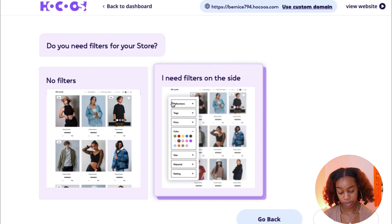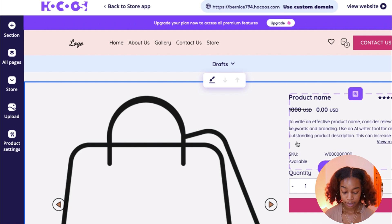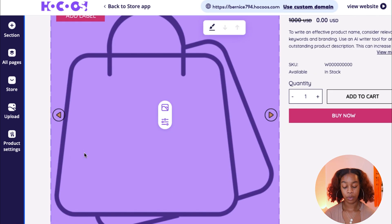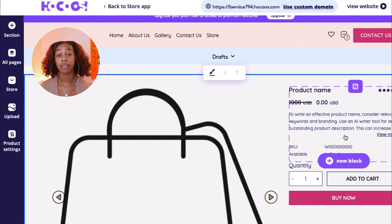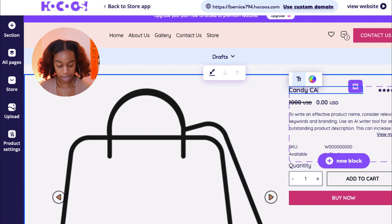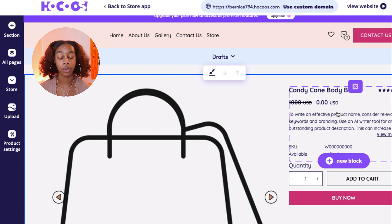Now let's go down to our store. Let's go with filters — it makes it easier on the customer. Let's create a sample product to see what this looks like in Hokus. You'll have your product picture on the left-hand side, and on the right-hand side you can see a first-person view of what your customer will see once they click into the shop. You can change the product name — let's say this is a Candy Cane Body Butter.